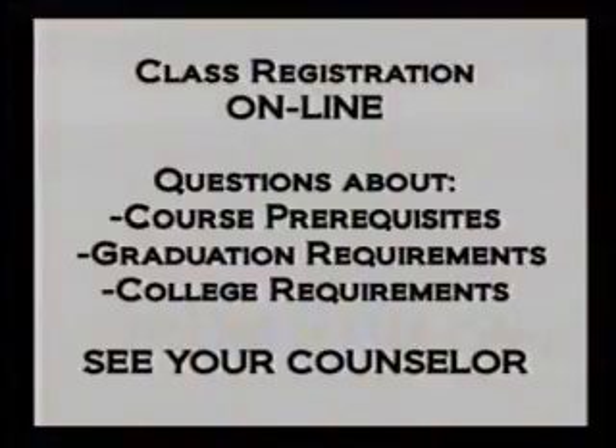When completing your registration worksheet, keep in mind there may be prerequisites that must be completed in order to take a specific course. If you have questions regarding course prerequisites, graduation, or college admission requirements, please meet with your guidance counselor.